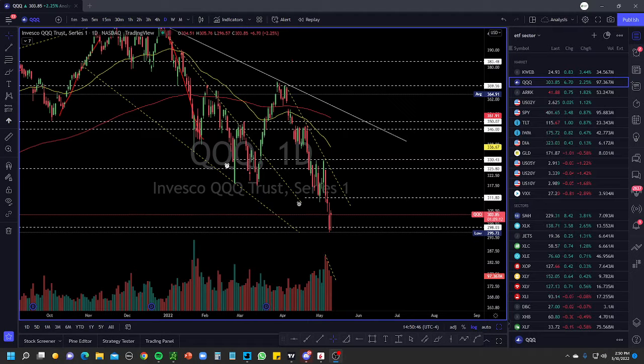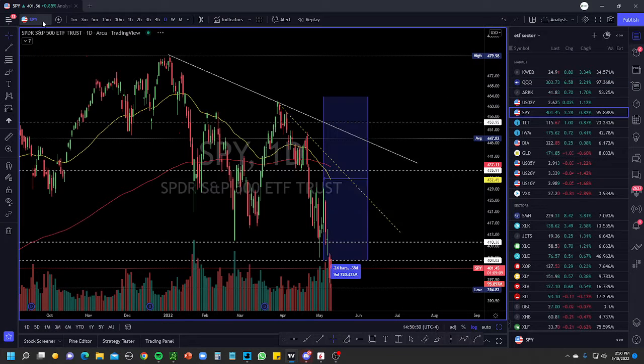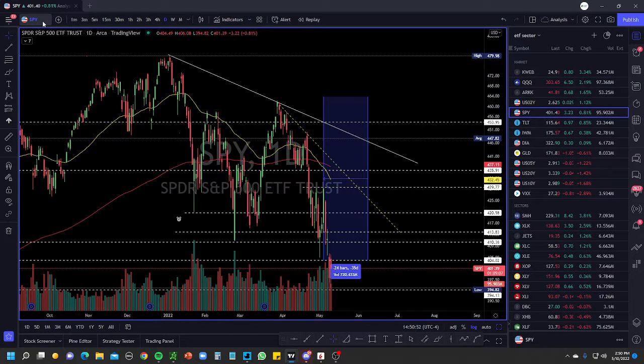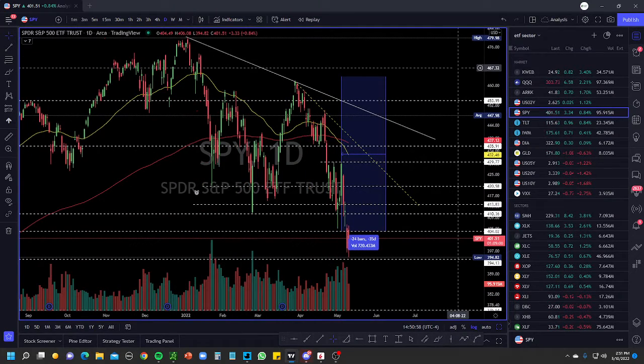Alright guys, it's Gershaw from Technical Option Traders, hope you're having a great day. To get started, let's talk about what's been going on in the market as a whole — crazy volatile last few days, up moves and down moves combined. Overall the market looks very, very choppy. There's not a lot to do.